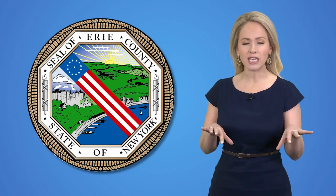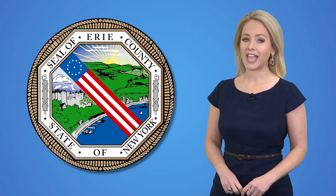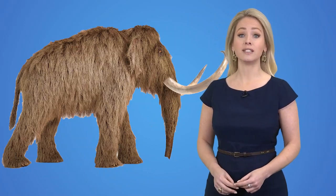Erie County wants to get the upper hand on a species that's starting to sneak into our local forests, and they need your help. The invader is the hemlock woolly adelgid.